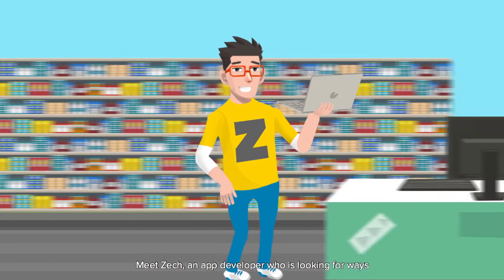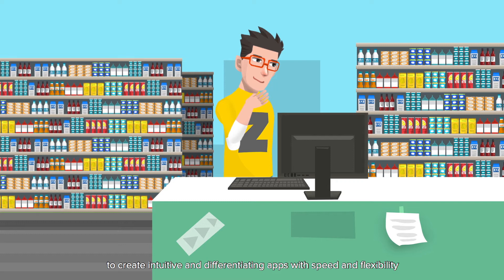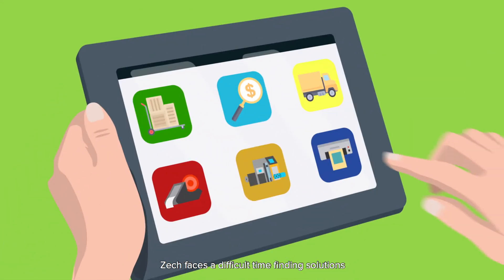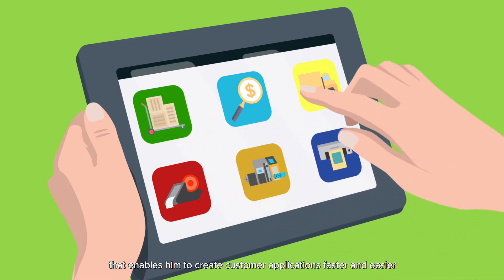Meet Zach, an app developer who is looking for ways to create intuitive and differentiating apps with speed and flexibility. Zach faces a difficult time finding solutions that enable him to create customer applications faster and easier.